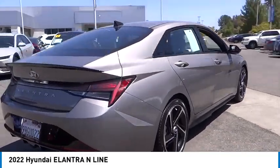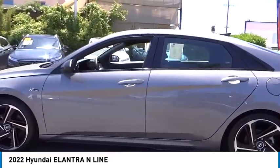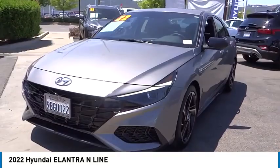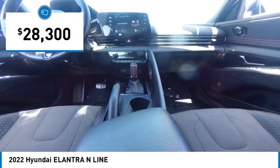Looking for the right vehicle? Check out the 2022 Elantra. The Elantra boasts the most interior room in its class and gets an exceptional 35 miles per gallon. With its luxurious standard features, the Elantra is an easy choice and is priced below $30,000.